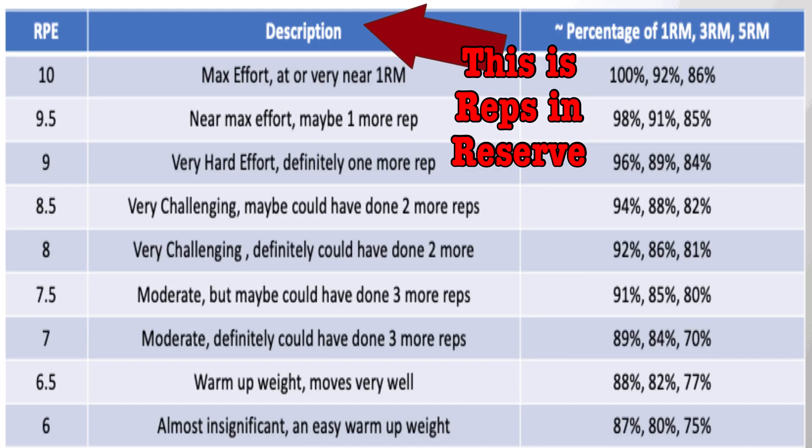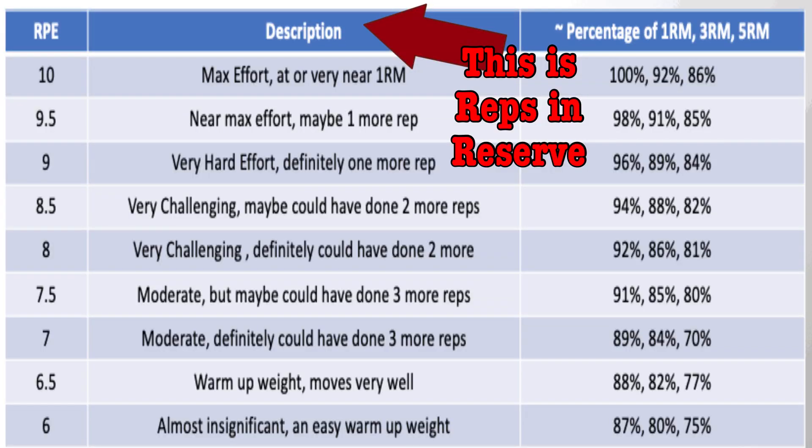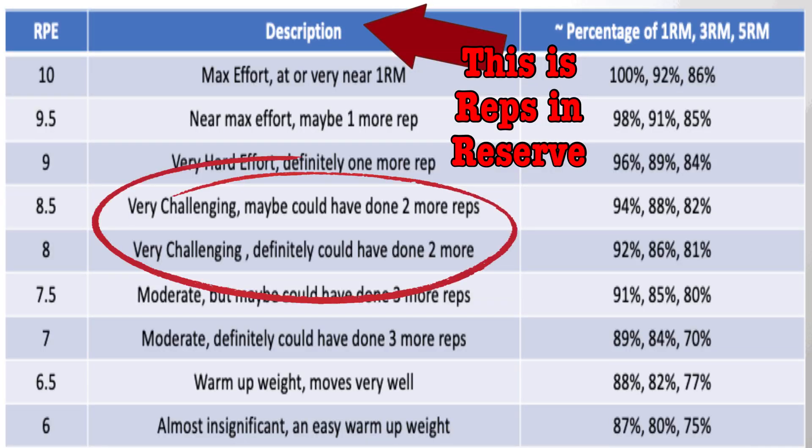I personally prefer reps in reserve, which is how many reps you could have done to reach failure once you finish the set. So if you did a set of ten reps but felt you could have done two more before hitting failure, that would be two reps in reserve.